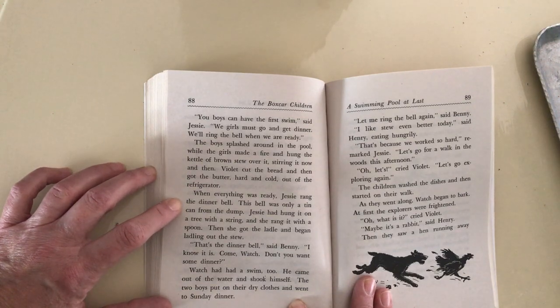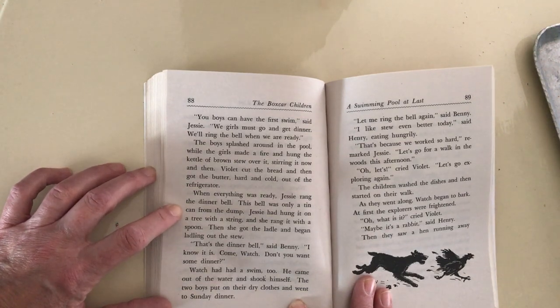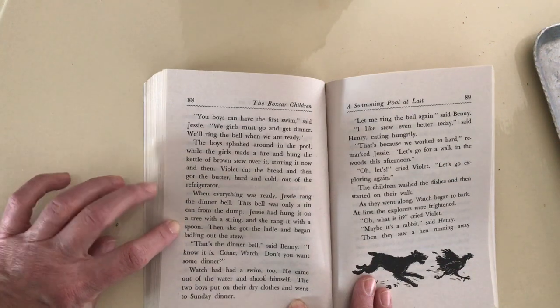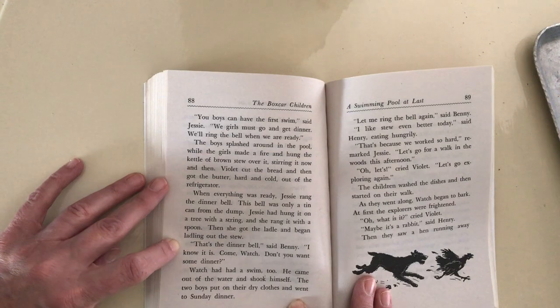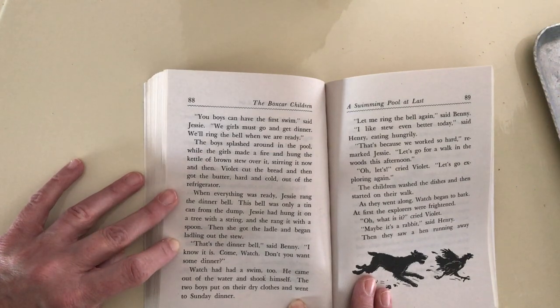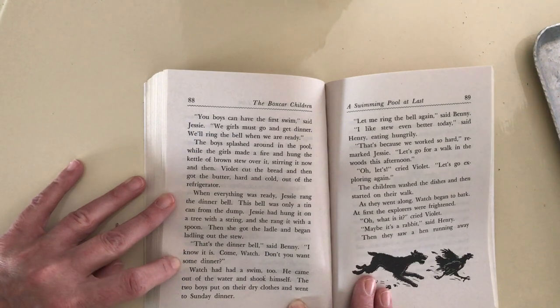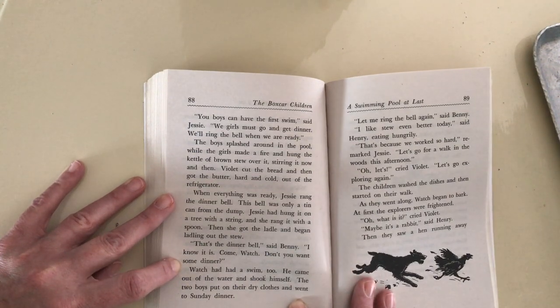When everything was ready, Jesse rang the dinner bell. The bell was only a tin can from the dump. Jesse had hung it on a tree with a string and she rang it with a spoon. Then she got the ladle and began ladling out the stew. That's the dinner bell, said Benny. I know it is. Come, Watch. Don't you want some dinner? Watch had had a swim too. He came out of the water and shook himself.